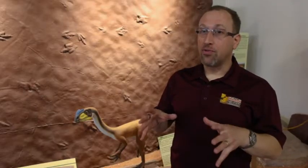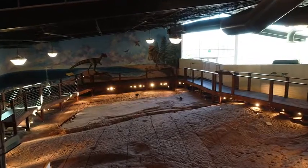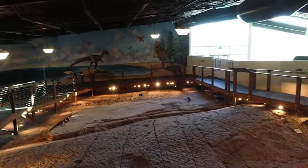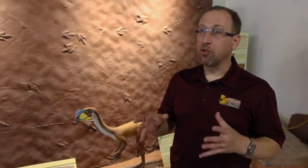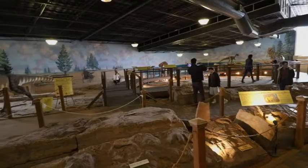The museum was built directly over the track site itself. All the tracks and fossils that you see here in our museum came right from this spot, and a number of them are actually still in place. Not many museums can say that — most museums have fossils that came from a wide variety of other locations. Our fossils are from right here.